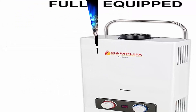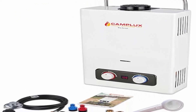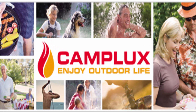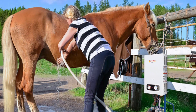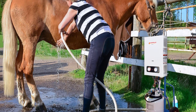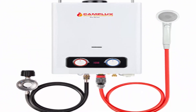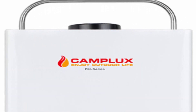Setup takes only five minutes — hook up gas and water, secure all connections, check for leaks, test ignition, and set the temperature. Weighs 14 pounds and with a portable handle, this 6L water heater is a great partner for camping, road trips, and RVs. Camplux water heater brings instant hot water for camping, hiking, fishing, and beaching. Includes a flame failure device, anti-freezing protection, and oxygen depletion safety shutoff.